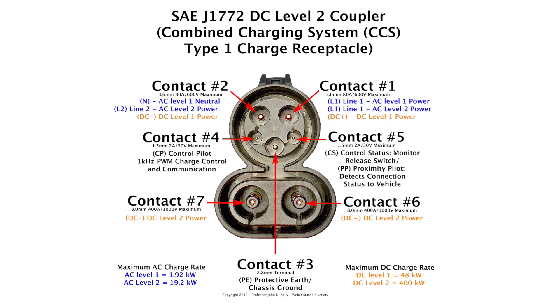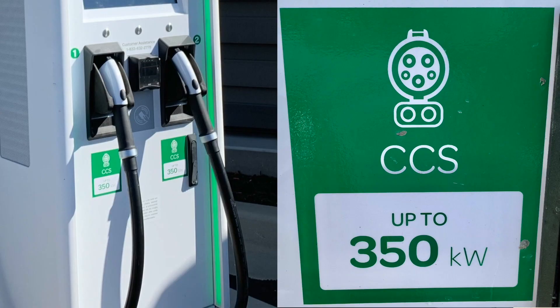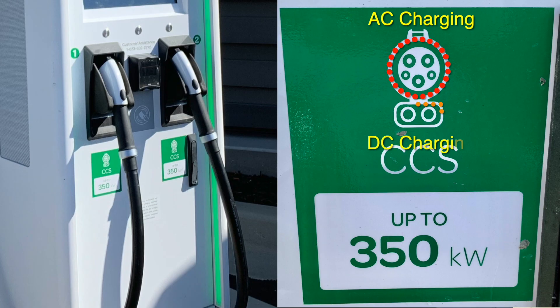If we look at this charge receptacle from a 2019 Chevrolet Bolt EV, this is considered a level two charge coupler according to the SAE J1772 document. A lot of people call this a CCS — combined charging system — connector, but nowhere in the J1772 document does it mention CCS or combined charge coupler. This charge receptacle is referred to as a CCS type one charge coupler, and there's a type two outside the United States. When you go to a charging station, you'll see the letters CCS, referring to the combination of AC charging on the top round part with five pins, and DC charging on the bottom with two large pins.